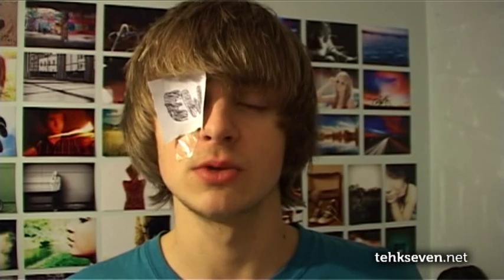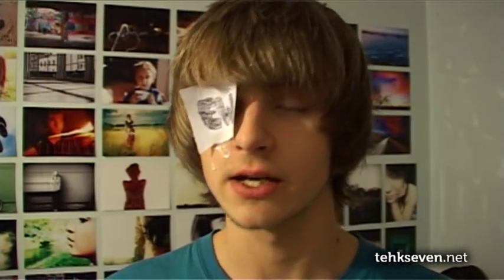So do you remember the iPhone White and the fact that we were all speculating that it was never going to be released? Well, it turns out that Apple now has some new signs in its store stating that the phone will be released in Spring 2011. The annoying thing is that Spring 2011 is far away, and it's only a colour change — and I don't really care because I don't own an iPhone.